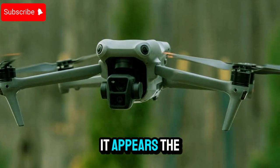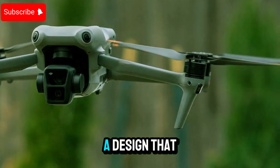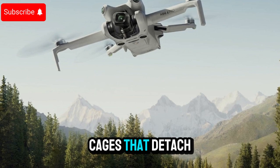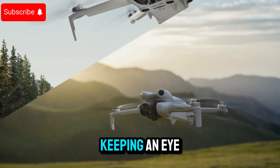From the leaked images, it appears the Mini 5 Pro features fixed propellers with integrated safety cages, a design that raises questions about portability. Could DJI be introducing rotating arm technology or modular propeller cages that detach for transport? It's a fascinating mystery we'll be keeping an eye on.